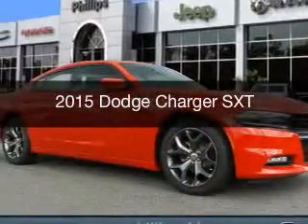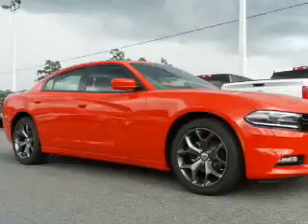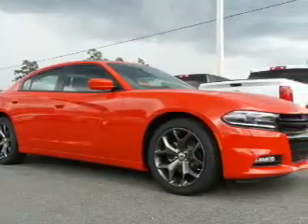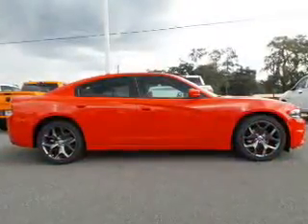This is a new 2015 Dodge Charger. Grab life by the horns. It's powered by rear wheel drive, a 3.6 liter 6-cylinder engine, and an automatic transmission.